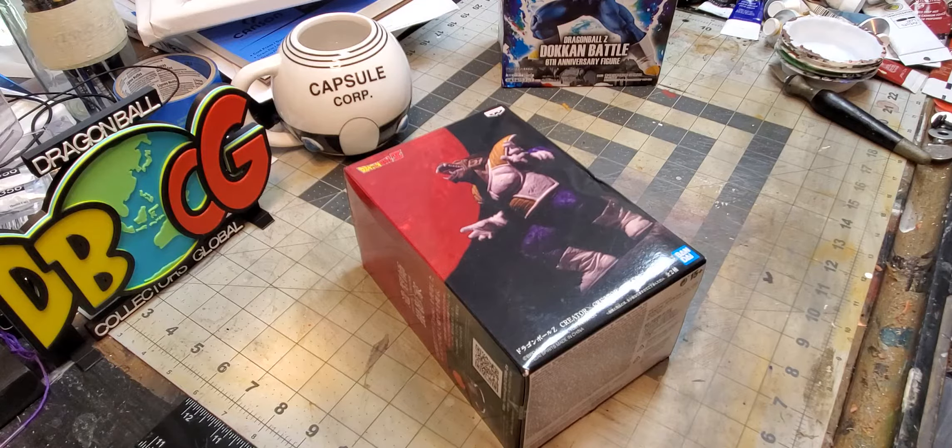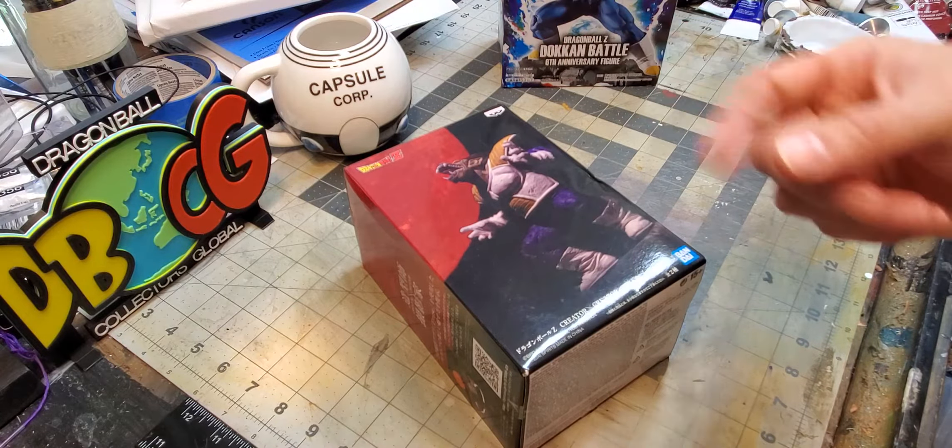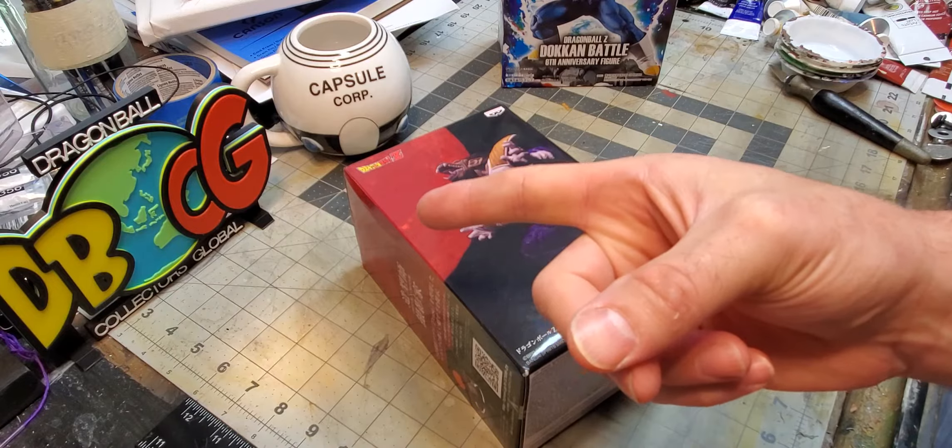What's up guys, Chris Johnson here coming at you with another video — a long-awaited video. Capsule Corp Collection, part of Dragon Ball Collectors Global.